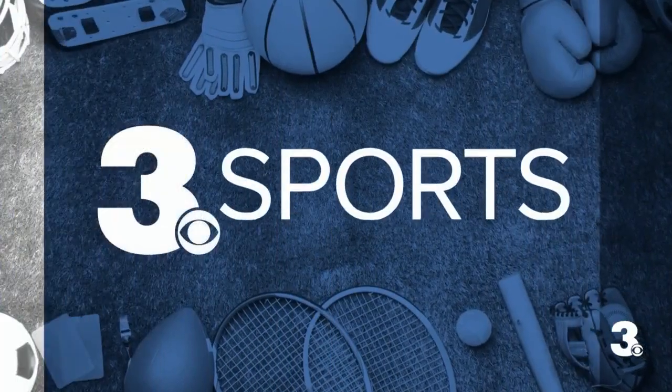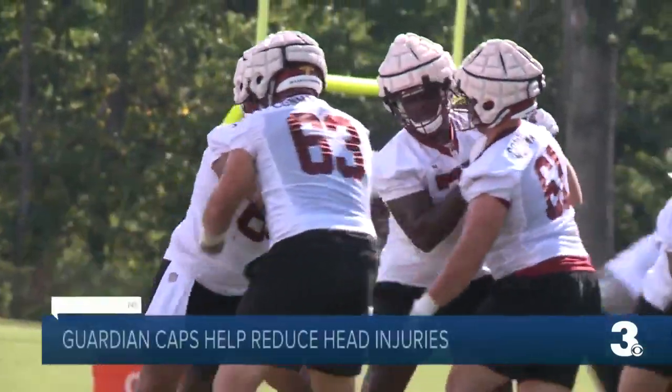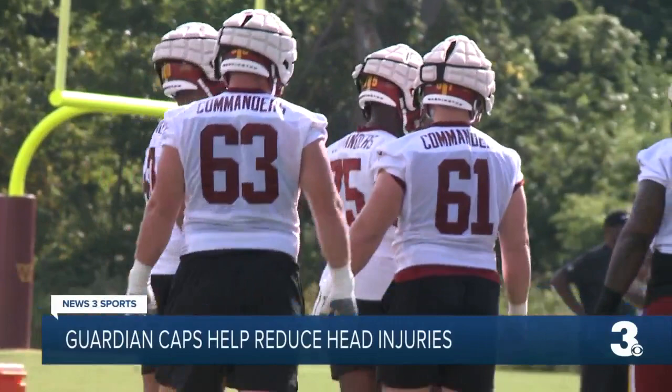News 3 Sports with Mark Davis. We talked so much about the sights and sounds of football, but those sights and sounds are changing a little bit this year. A new look headgear and not as much clashing of the helmets. Football sounds a little bit different this camp.